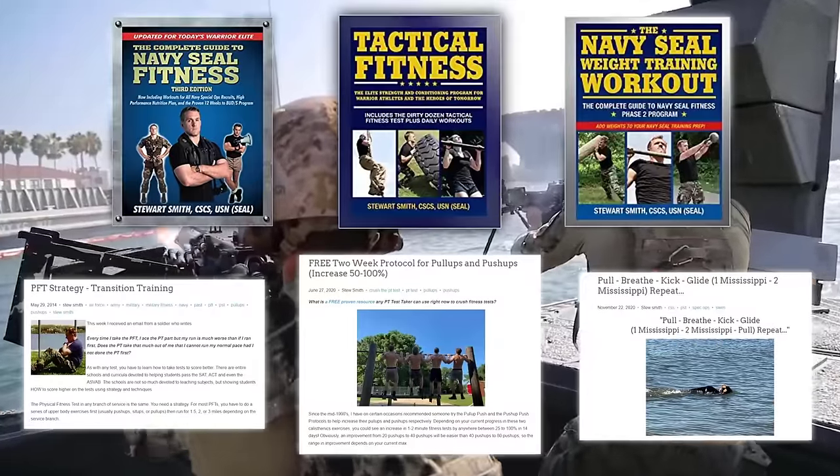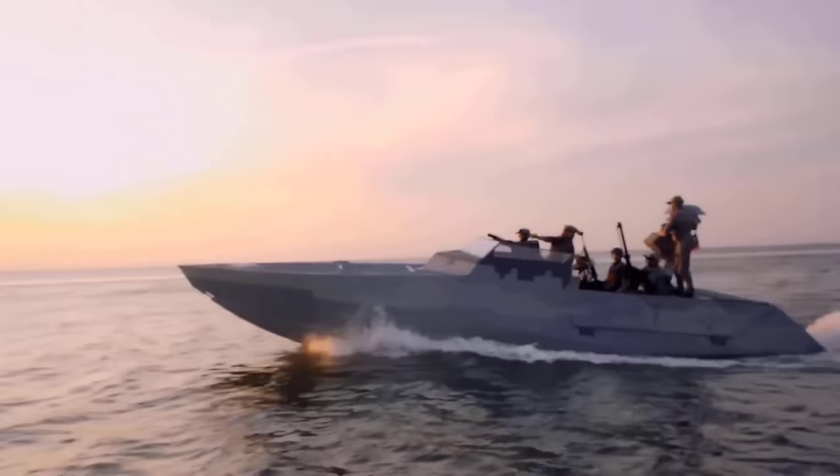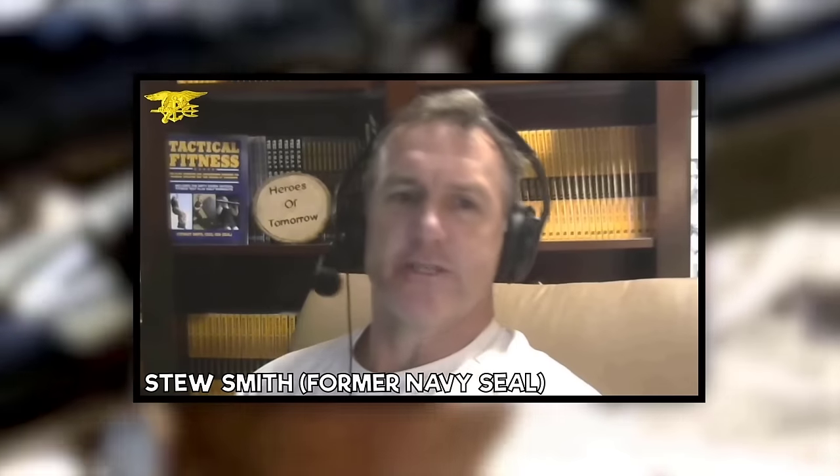Some of the articles and books he has written will be linked in the description below, and we highly recommend you go give them a look after this video. Thanks, General Discharge, for having me on. I'm a big fan of you guys, so honored that you would ask me to be a part of this program.